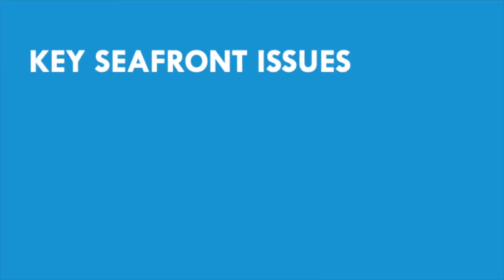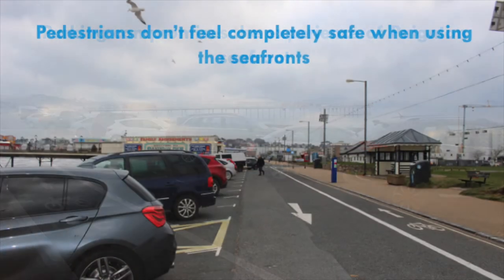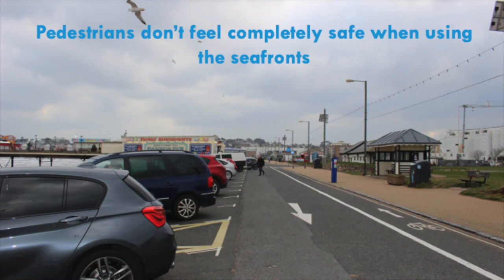Using feedback gathered in stage one, we've put together what we feel are the key issues the seafronts face. Parking came up multiple times in the feedback from both a positive and negative standpoint. We believe that at present parking dominates the seafront edge and compromises the experience of the seafront, reducing views of the sea from the greens and creating a barrier to movement. The echelon layout of the cars also creates areas where not everyone feels safe, with multiple people mentioning that children run in and out of cars as they cross between the geoplay park and the beach.